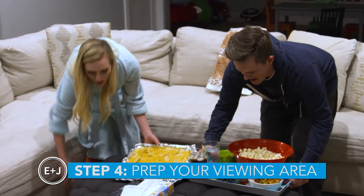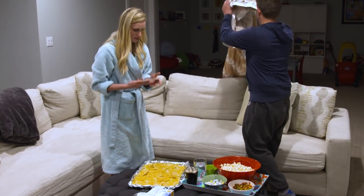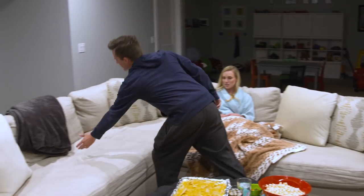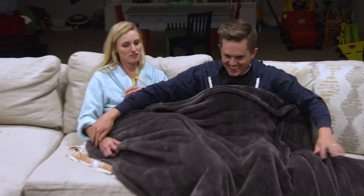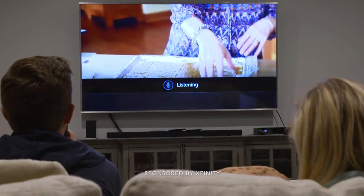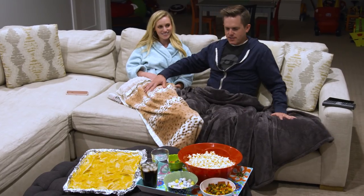Step four is prepping your viewing area. I want lots of pillows and blankets. It's all about making sure everything is primed — the temperature is at the right settings. Your cell phones are silent so there's no interruptions mid-show. These are the softest blankets of my entire life. And obviously within arm's reach we have the X1 voice remote so we can make any adjustments we need to the TV and the show.